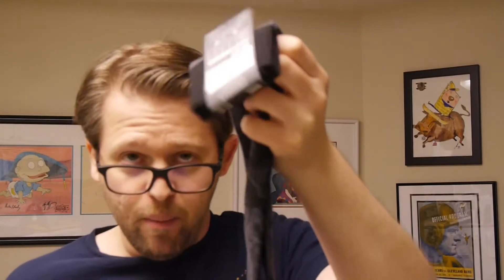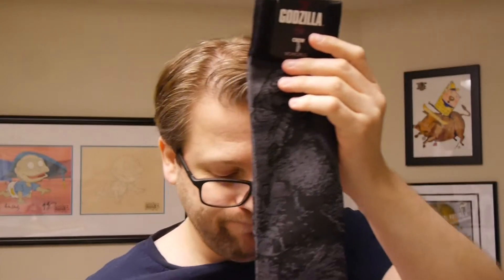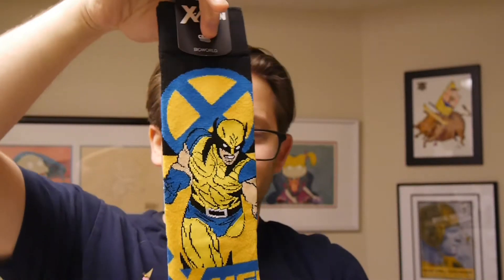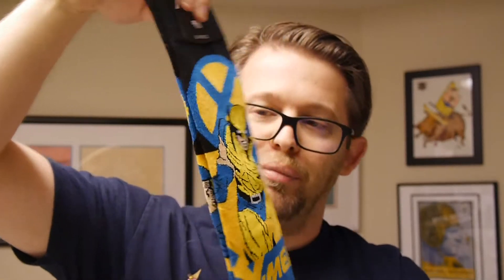I wear these a lot, so I'm going to highly recommend them. I love the socks — I know folks are going to make fun of me for it, but I really do love the socks they give. And of course, if you're an X-Men fan, how can you not like this with old-school classic Wolverine in yellow, blue, and black with a nice X above him? If you are a Marvel fan, especially a Wolverine fan, I think you're going to enjoy that. It really fits the theme of Primal quite well.